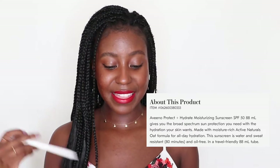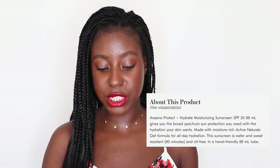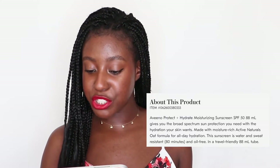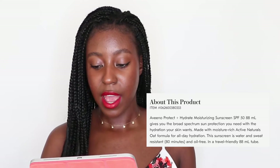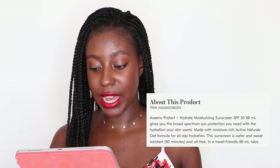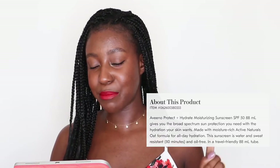On their website, it says that this sunscreen gives you the broad spectrum sun protection you need with the hydration your skin wants. Made with moisture-rich active natural oat formula for all-day hydration, this sunscreen is water and sweat resistant for 80 minutes and oil-free, in a travel-friendly 88ml tube.